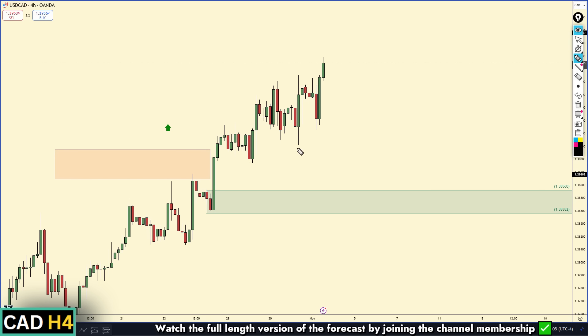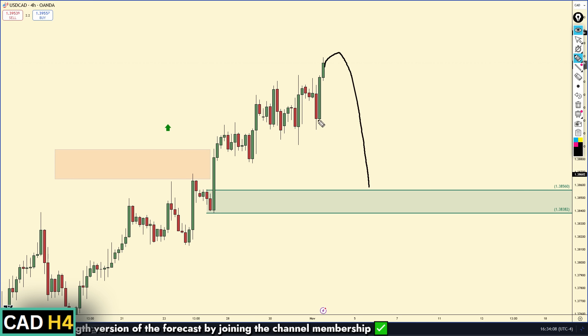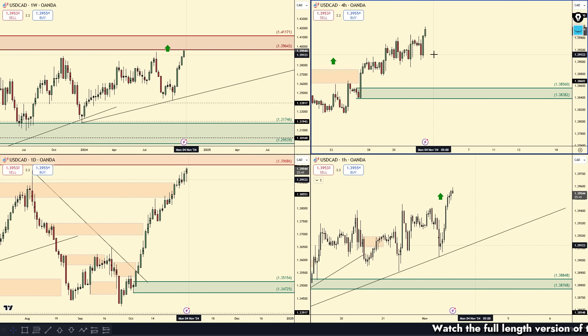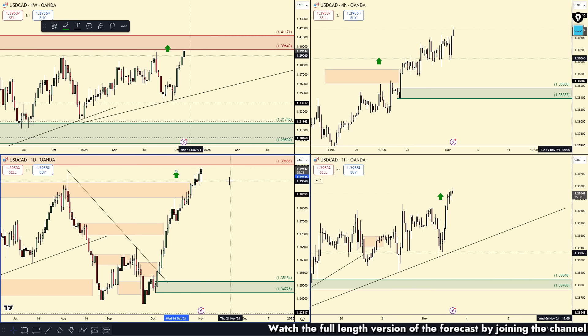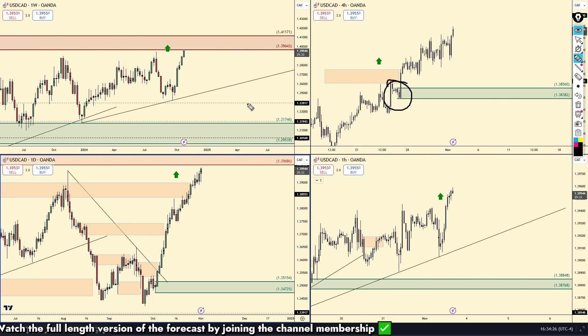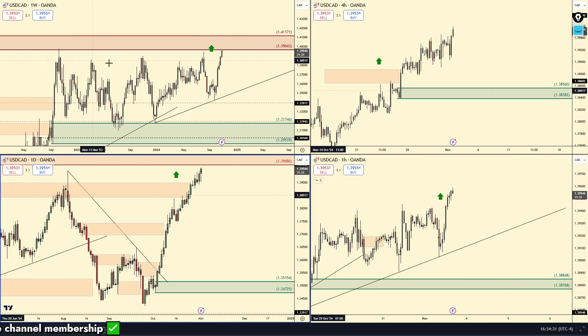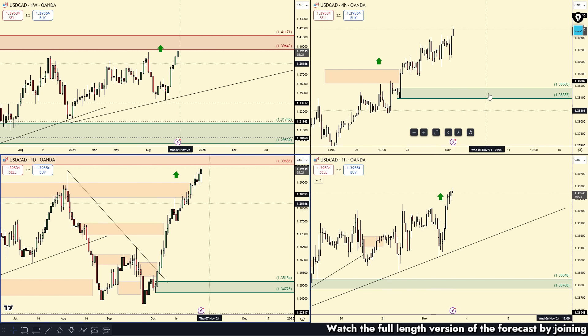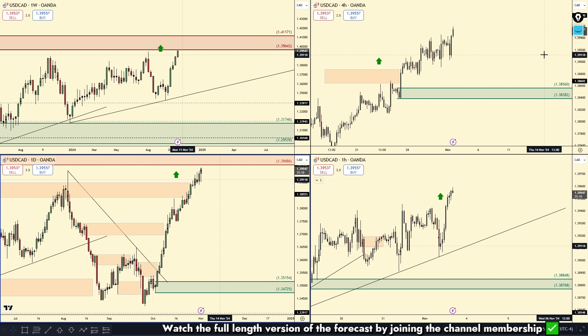On day-trading time frames — 15-minute and five-minute — it's longs all the way. But if we break the trend lines, hold off and wait for the demand zone down at the 1.383–1.38 area on the four-hour demand zone. We have trends on all four time frames, so longs are going to be good. But if you get in long at the four-hour zone, be careful of that weekly supply — it was barely tested so it is possible to react off of it.